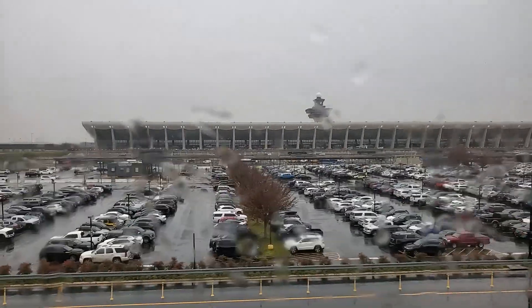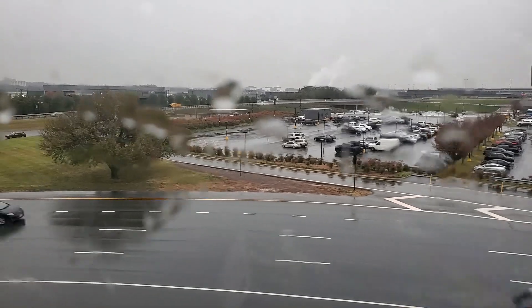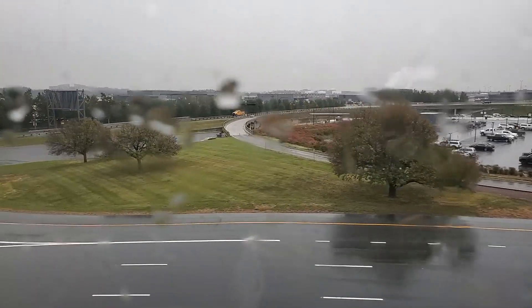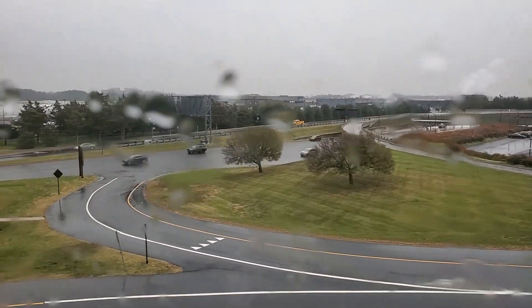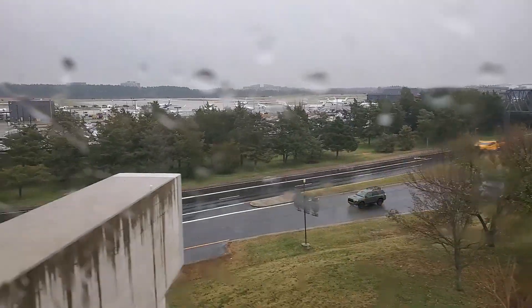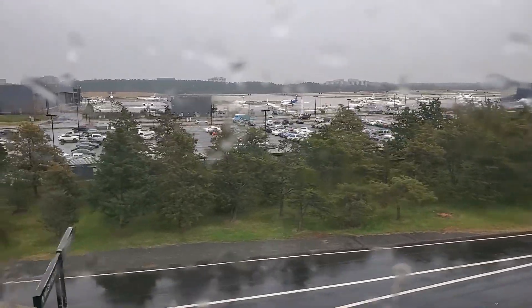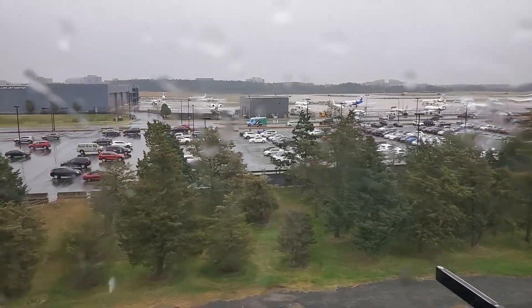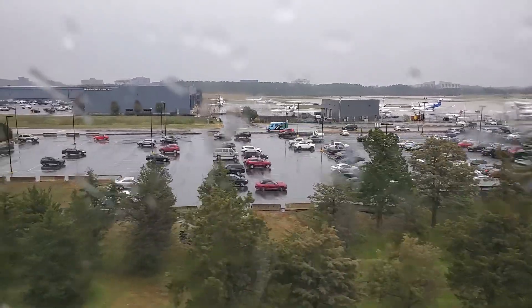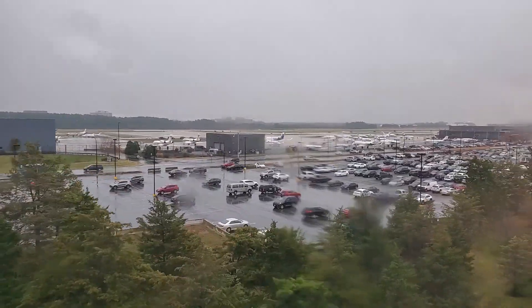Alright, 1:06. We are now departing from Dulles Airport heading to Reston Wiehle East. This is my first time on this segment. There will be three new stations: Innovation Center, Herndon, and Reston Town Center, with Dulles, Ashburn, and Loudoun Gateway making up the six new stations of the Silver Line opening today.